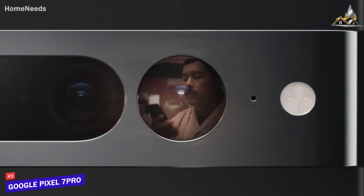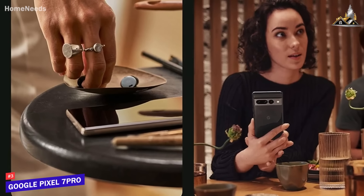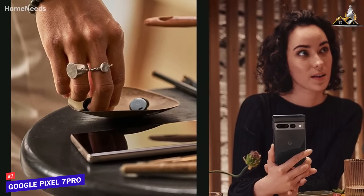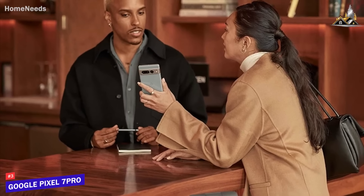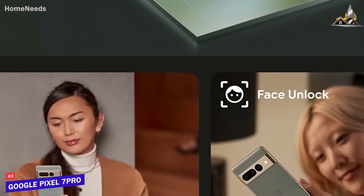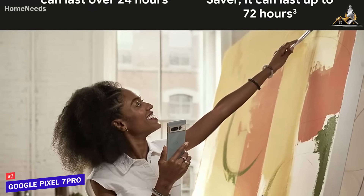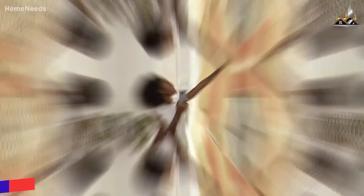The Pixel 7 Pro listens better — literally. It recognizes speech more accurately, making Google Assistant more useful. It doesn't just make photos better; it makes them more clear and more inclusive, using Real Tone technology to enhance skin tones. It will soon make phone calls sound better too. We wish the battery life were more impressive, and the macro focus mode wasn't as magical as many other Google Photos features. The phone delivers on some amazing promises, even if it can't keep them all.